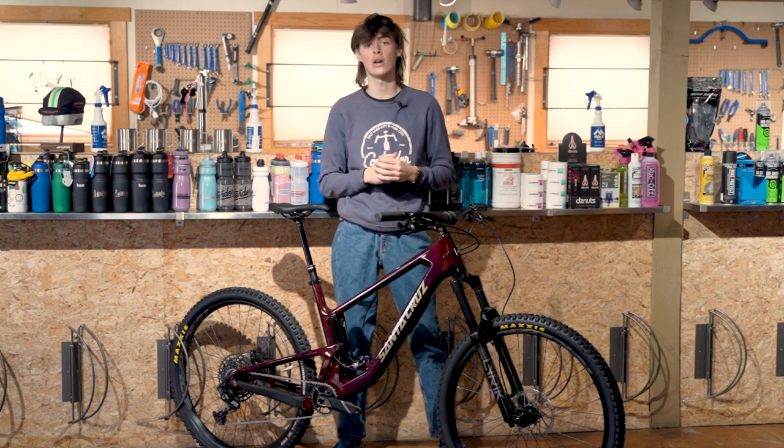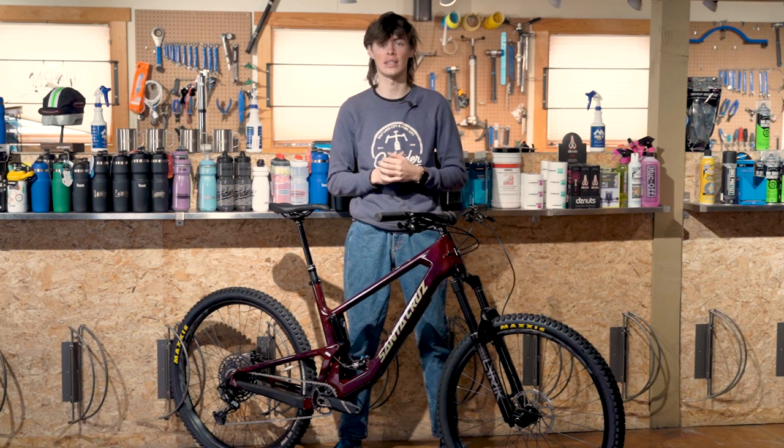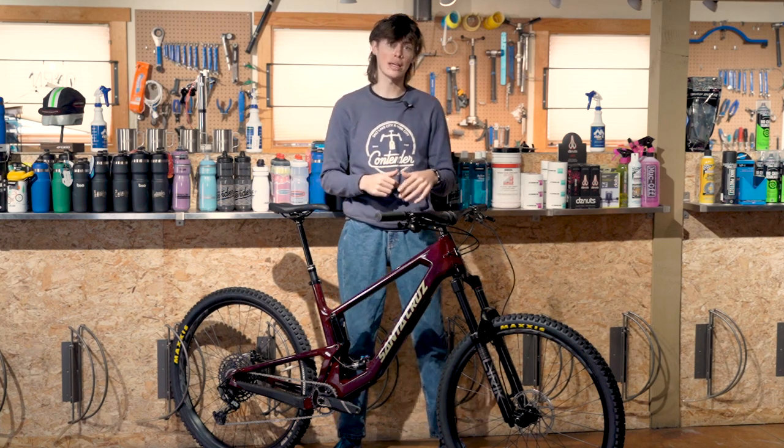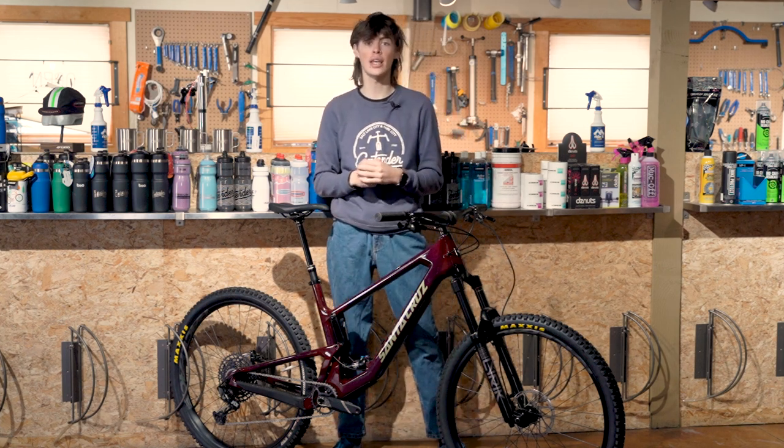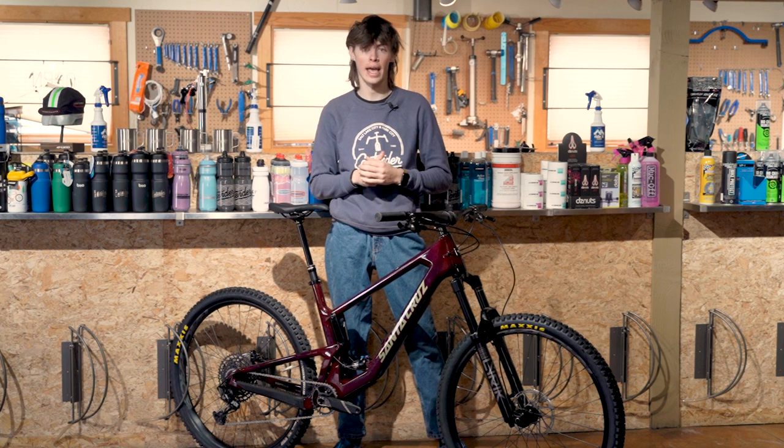It uses the VPP suspension linkage system which drives 145mm of rear travel, linked with 150mm of travel on the fork. The VPP suspension design holds lines very well in descending and has great traction. The Santa Cruz Hightower in a medium has a 452mm reach and a 64.5 degree head angle.